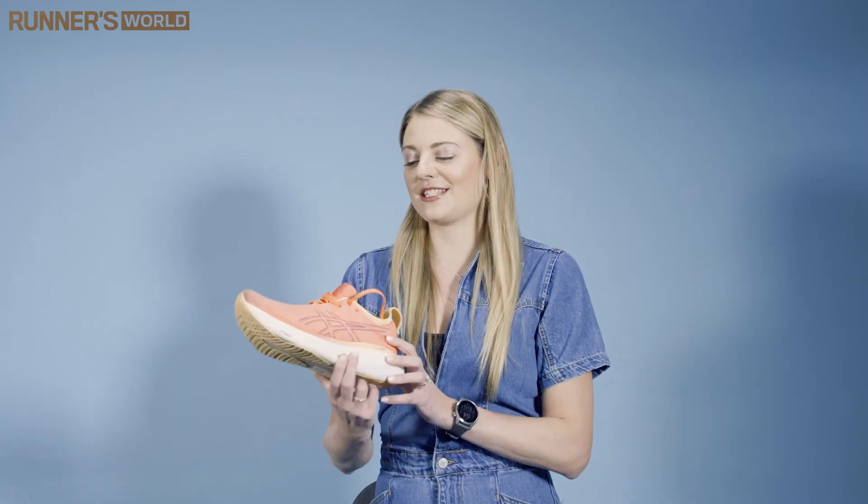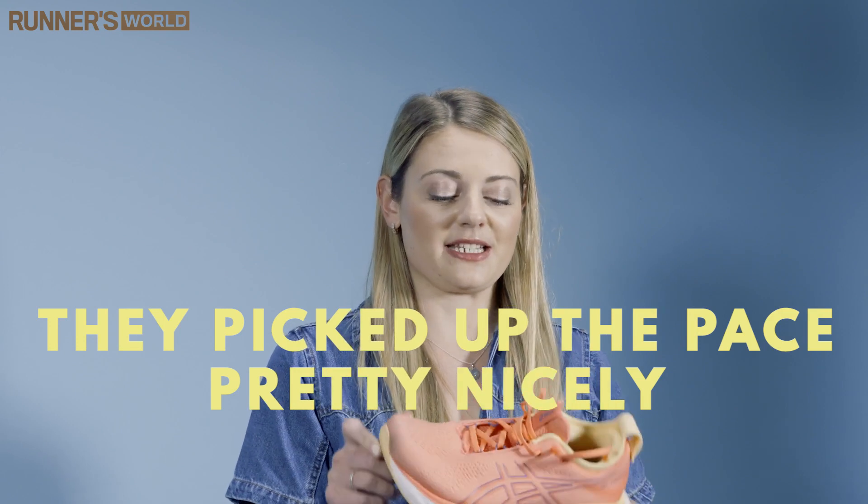We tested these over a whole mix of sessions — on a 12K long run at the weekend, we even tried them out for an interval session, and actually they picked up the pace pretty nicely despite the fact that they're really just more a daily kind of workhorse shoe.